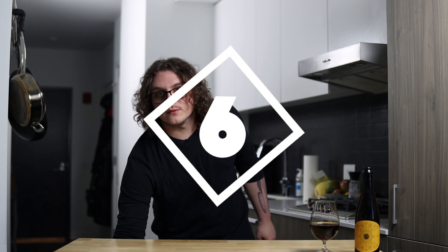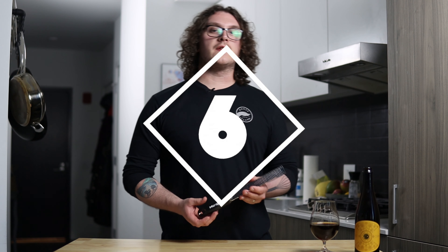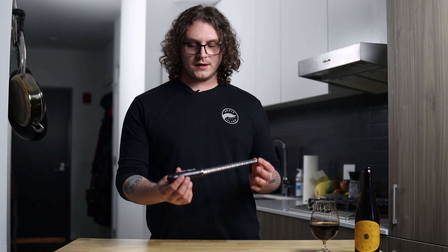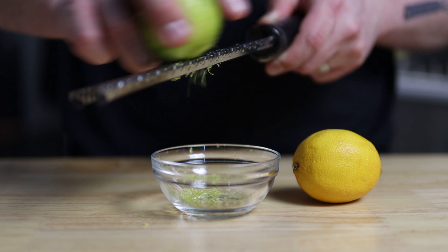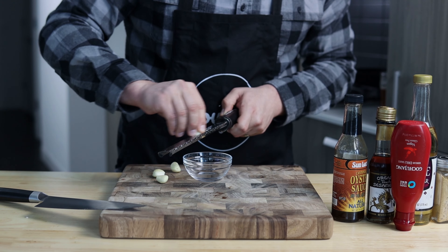From here on, I would highly recommend having all of these tools to either make your life easier or to elevate your food in certain ways. For my number six, we're going with the humble microplane. Microplanes are amazing for zesting lemons or limes, grating garlic or ginger for sauces, and if you're looking to grate some cheeses like Parmesan super fine on top of pasta. Definitely super important to have in your arsenal.